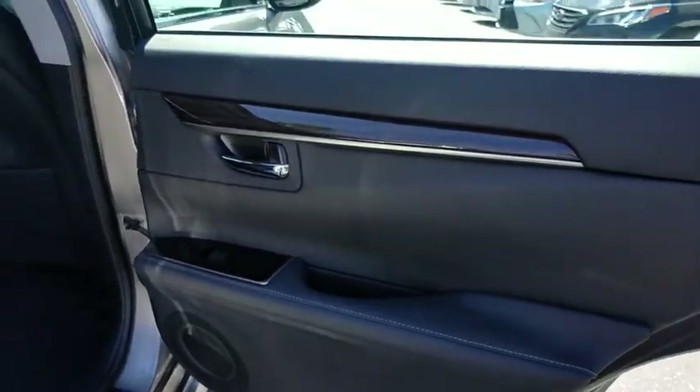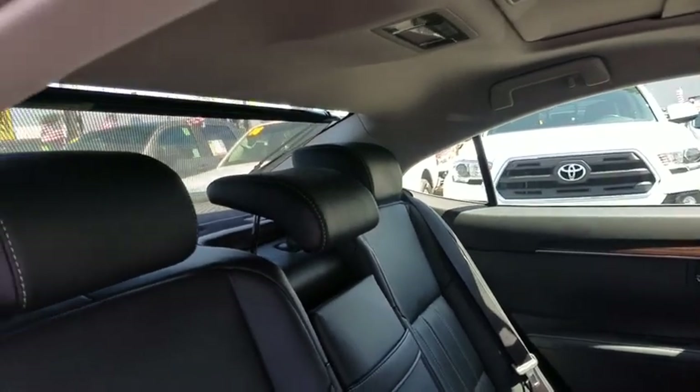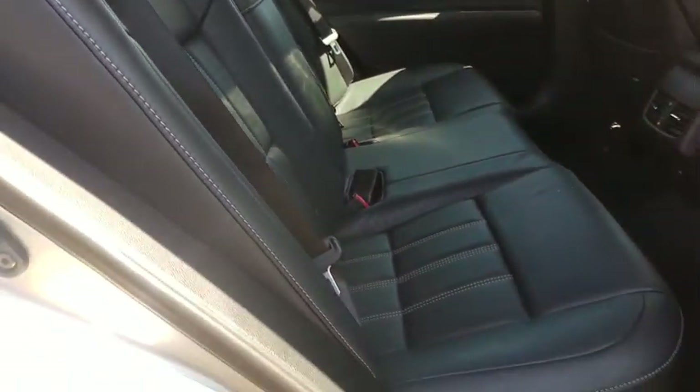Floor mats, aluminum wheels, keyless start, auto-dimming rear-view mirror, four-wheel disc brakes, cruise control, rear defrost, universal garage door opener. Wouldn't you look great in this vehicle?